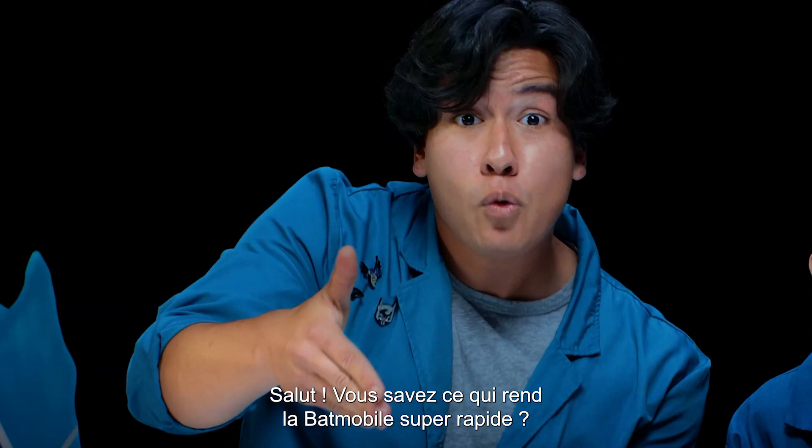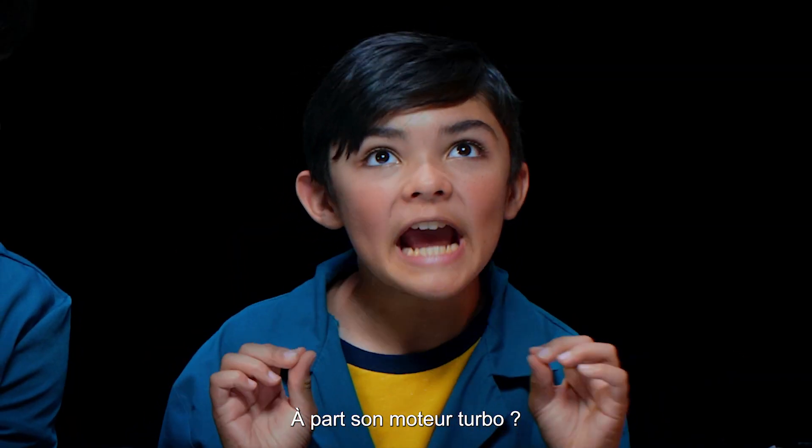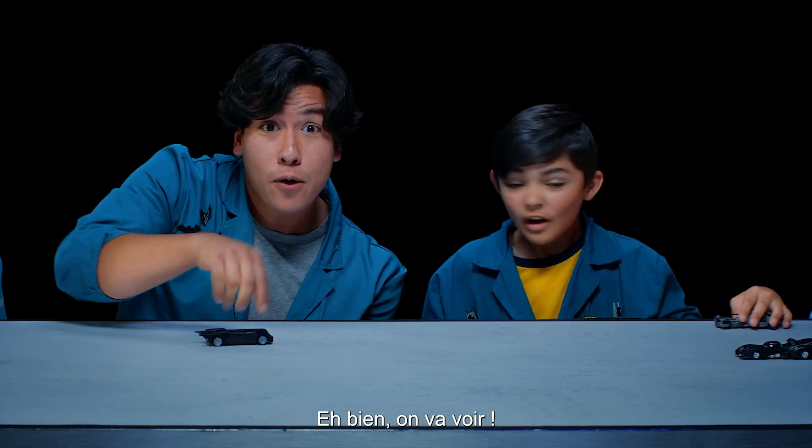Do you want to know what forces make the Batmobile go super fast? You mean besides its turbo boosted engines? Well, let's find out!